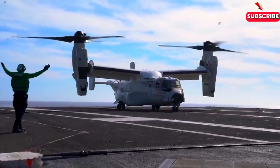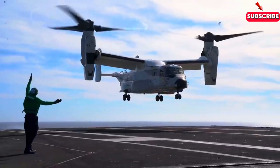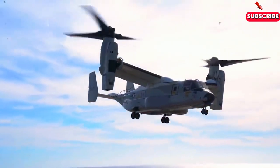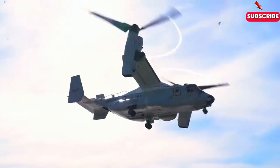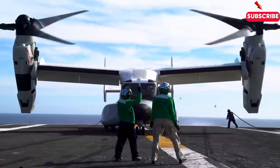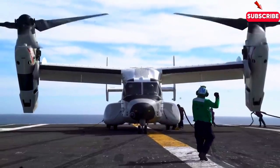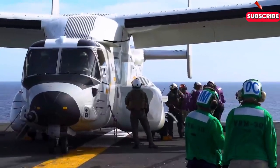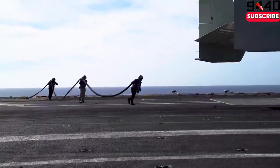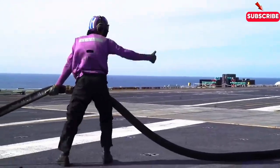The MV-22 Osprey is more than just a piece of cutting-edge technology. It's a lifeline for troops, a game-changer in combat, and a critical asset in humanitarian missions. From its tilt-rotor design to its high-speed capabilities, the Osprey represents the future of military aviation. Whether it's flying special operations missions or delivering aid to those in need, the Osprey proves time and again that it's worth every penny of that $84 million price tag. What do you think of the Osprey's unique capabilities and their role in modern warfare? Let us know your thoughts in the comments, and don't forget to hit that subscribe button for more in-depth looks at cutting-edge military technology.